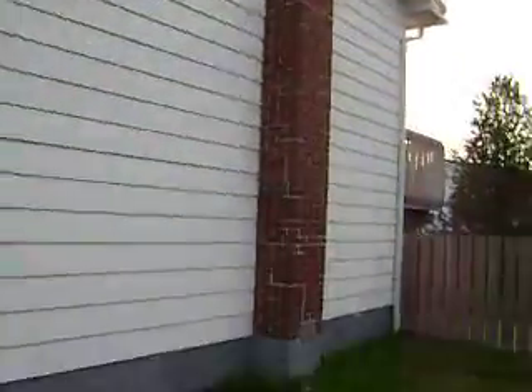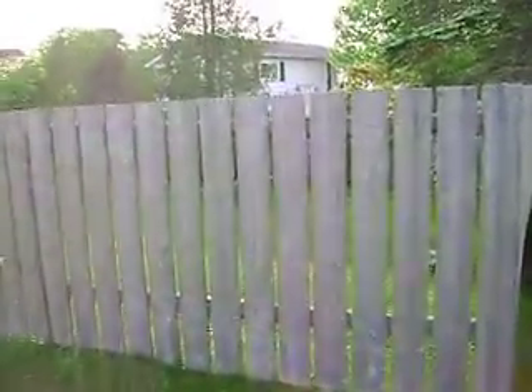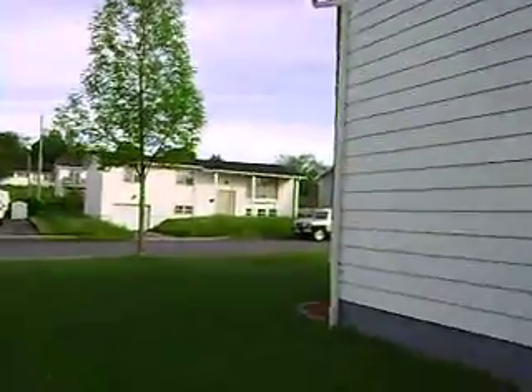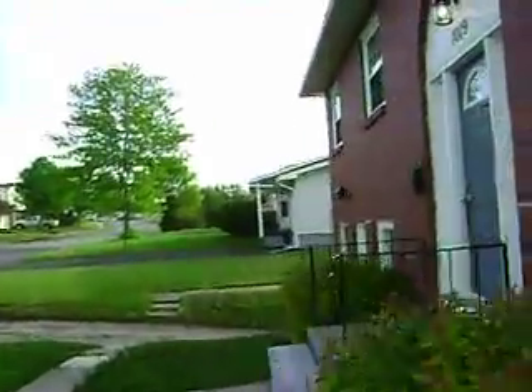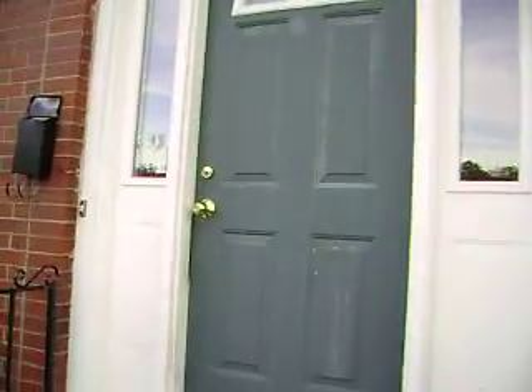Wood stove downstairs. Walkout basement. Great fenced backyard — perfect if you have a dog or kids. Kind of an eat-in kitchen, but also a dining room just off to the side of it. Nice entrance way.